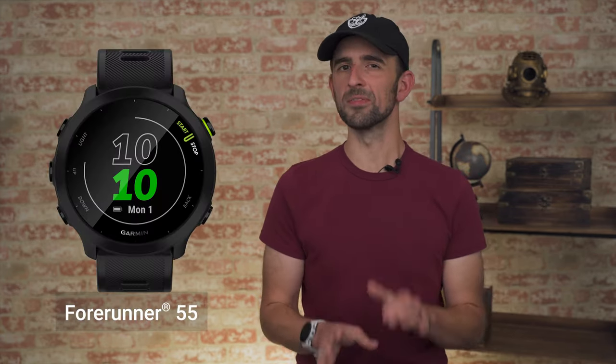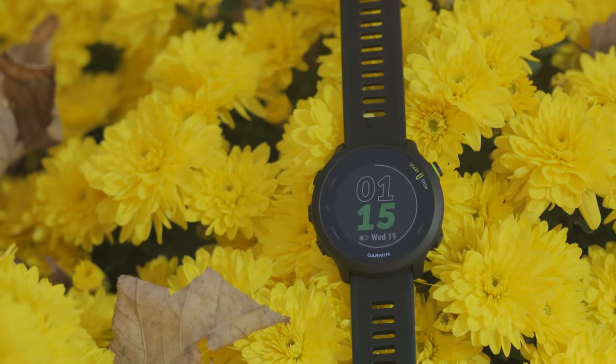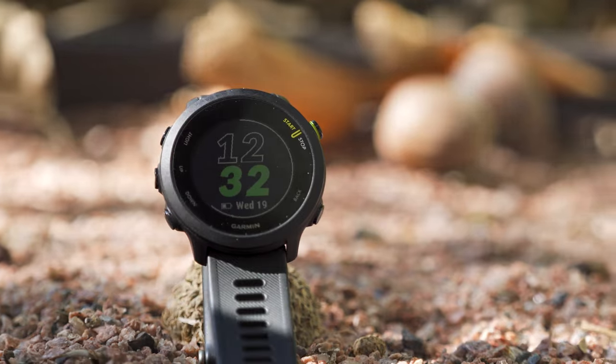Finding a gift for someone else can quickly become harder than we'd like. Here are five recommendations to consider when you're shopping for someone who wants some new tech to put on their wrist. As one of the latest entries in the long-running Garmin Forerunner family, the Forerunner 55 is a superb choice for a new or even intermediate runner.